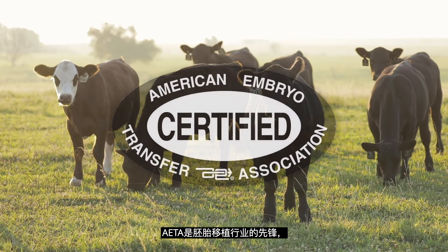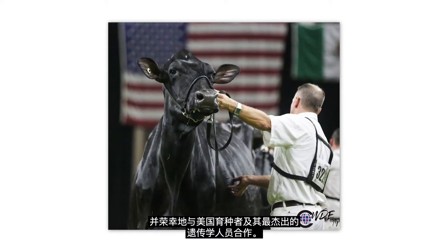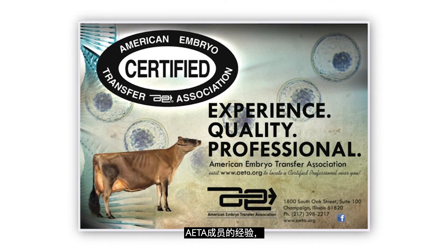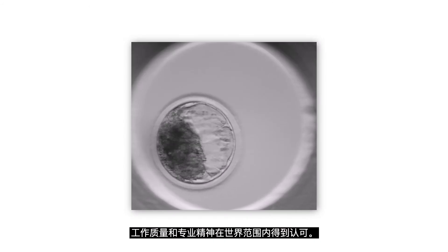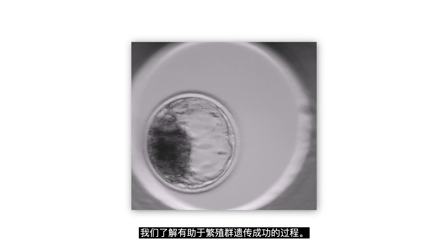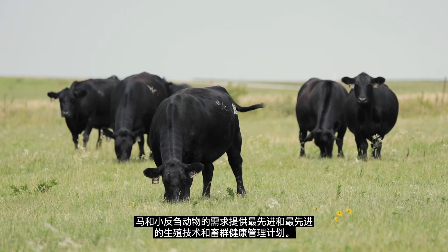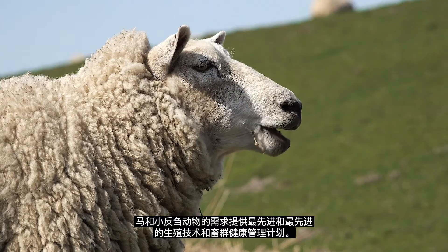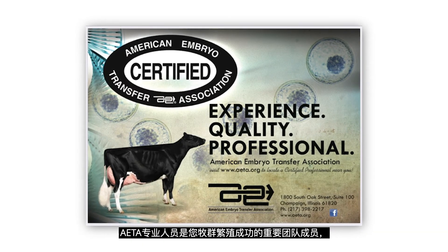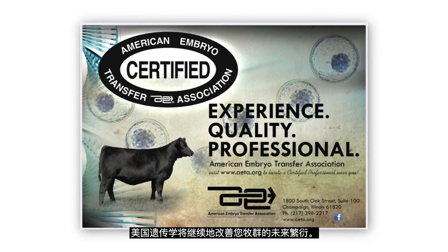In summary, AETA is the vanguard of the embryo transfer industry and honored to work with U.S. breeders and their most elite genetics. The experience, quality of work, and professionalism of AETA members are recognized around the world. We understand the processes that help to multiply a herd's genetic success. We offer the most modern and advanced reproductive technologies and herd health management programs for your bovine, equine, and small ruminant needs. AETA professionals are the most important team members for your herd's reproductive success, and U.S. genetics will continue to enhance the future of your herd for generations.